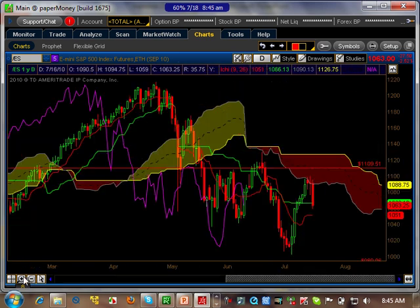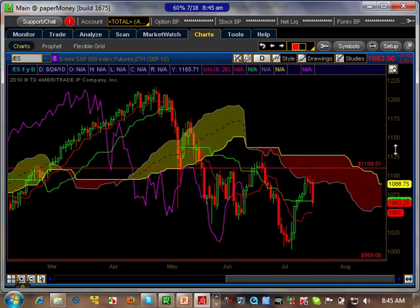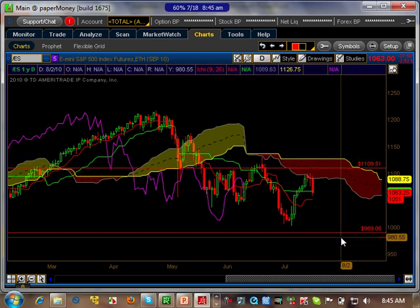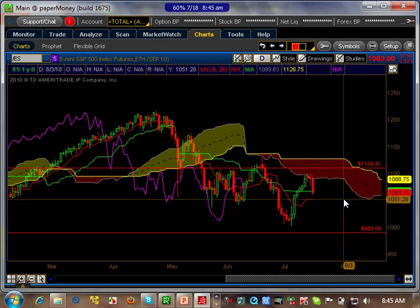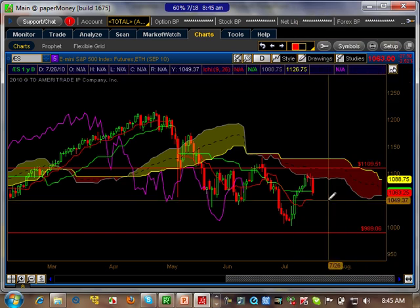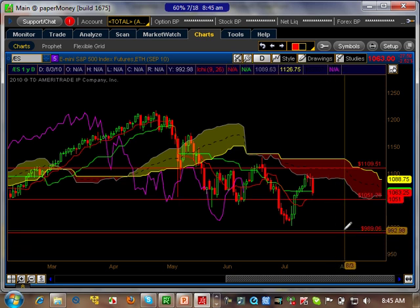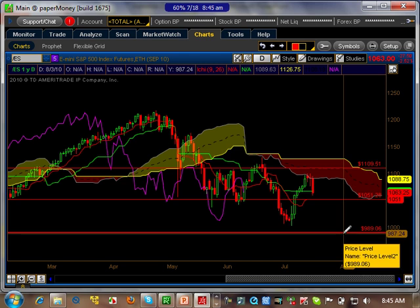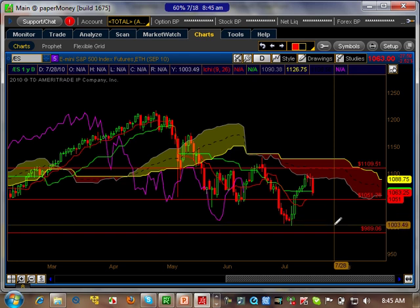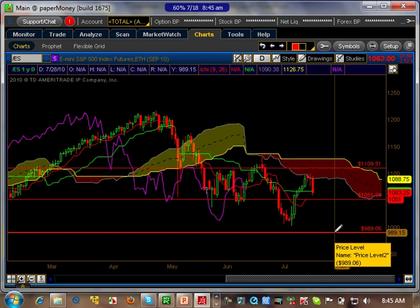If you go to the daily timeframe, let's zoom in. You can see the ranges we put on the weekly timeframe match everything here. On the daily timeframe, this level right here at 1050 is key to break to start going lower. We have to break this level to go lower and even have a chance to get to 989. If we break that and close below it on a daily basis, there's a high probability we're going to go down to 1012 and then eventually to 989.